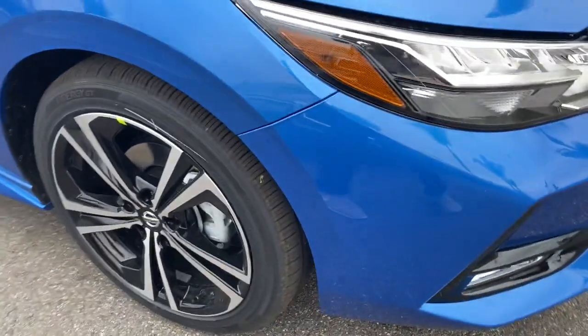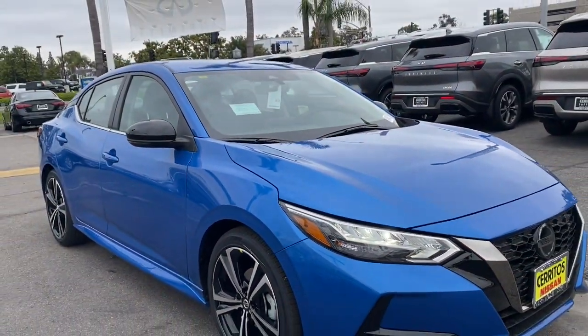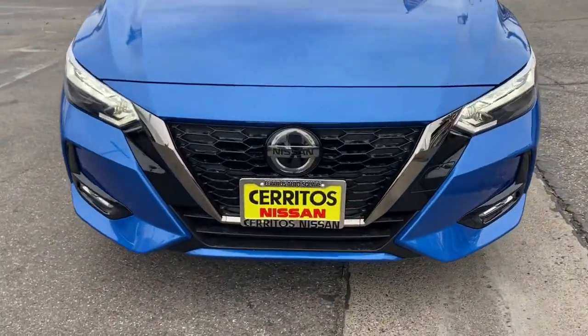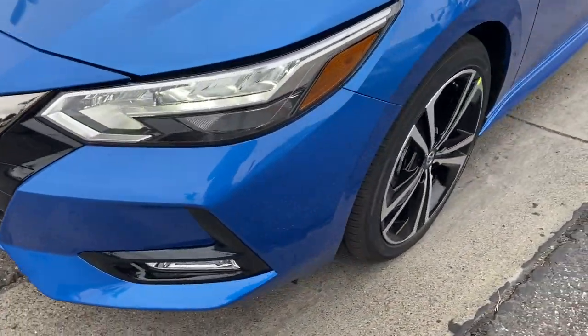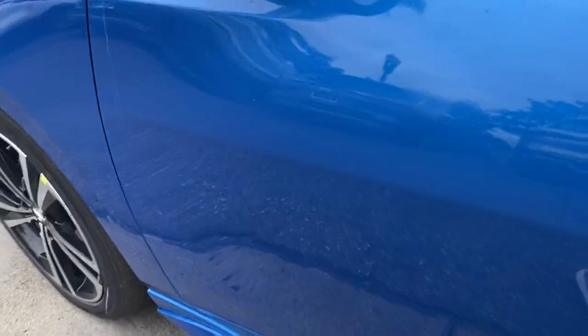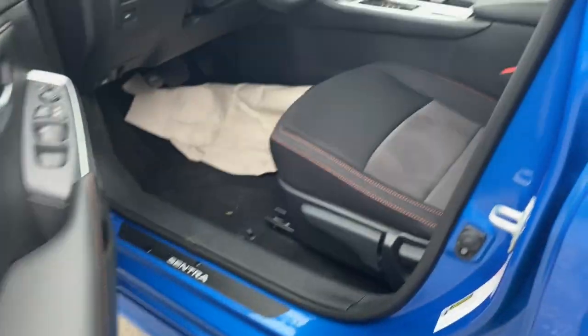These are just some of the great options this vehicle comes with: lane departure warning, keyless entry, backup camera, satellite radio, fog lamps, keyless start, heated mirrors, adaptive cruise control, remote engine start, and aluminum wheels.